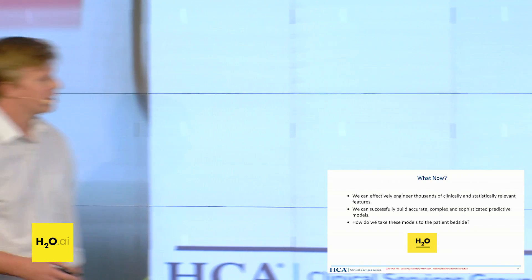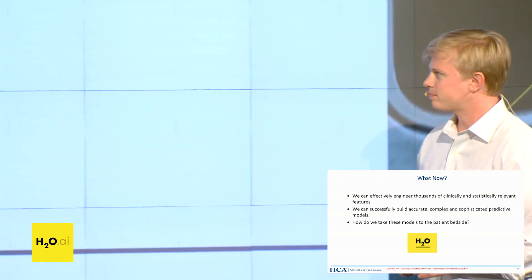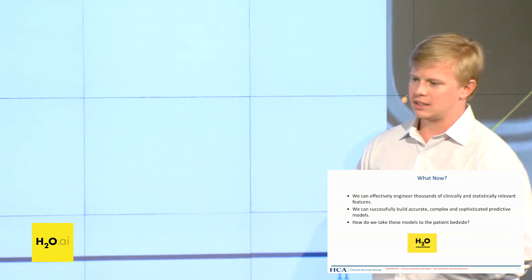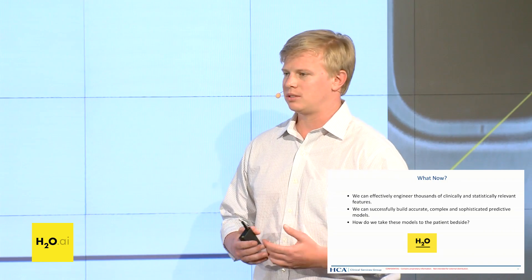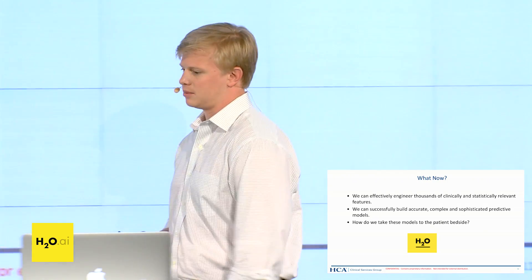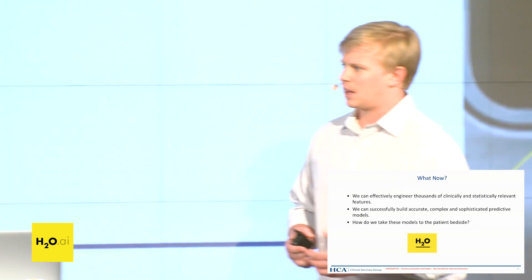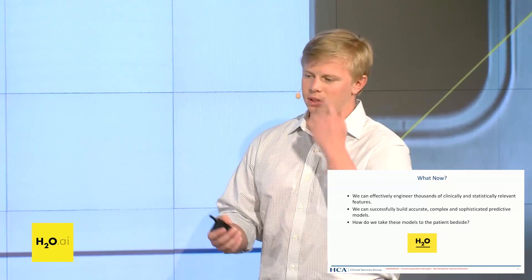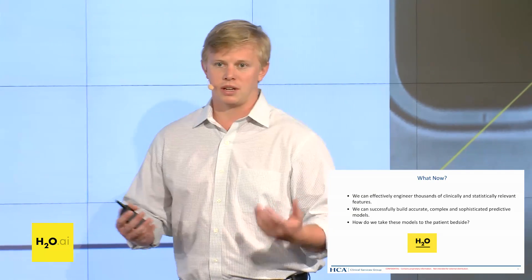Thanks, Allison. The answer to this last question I approach from a couple of perspectives. I came from biomedical engineering undergrad, then data science, and now I support a team who's building these products and the delivery mechanisms. When you need to go deploy something, I really appreciated Tony's talk yesterday about bringing machine learning and predictive output to the workflow. It turns into a workflow integration and user experience design problem at that point, once you have a nice model.